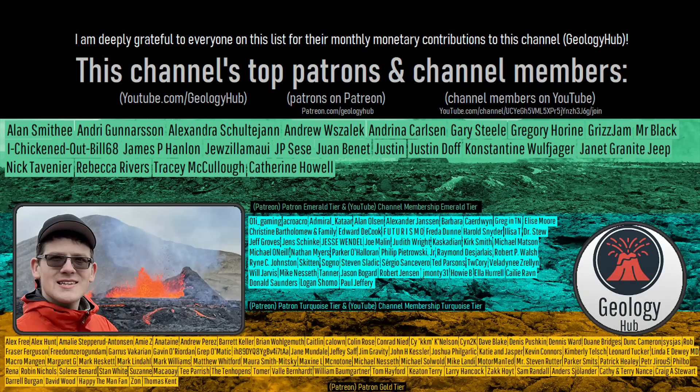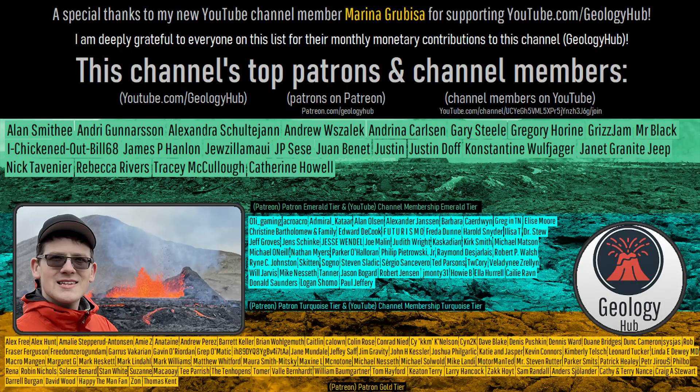As a final note, I would like to thank my new YouTube channel member, Marina Grubisa, for supporting this channel.